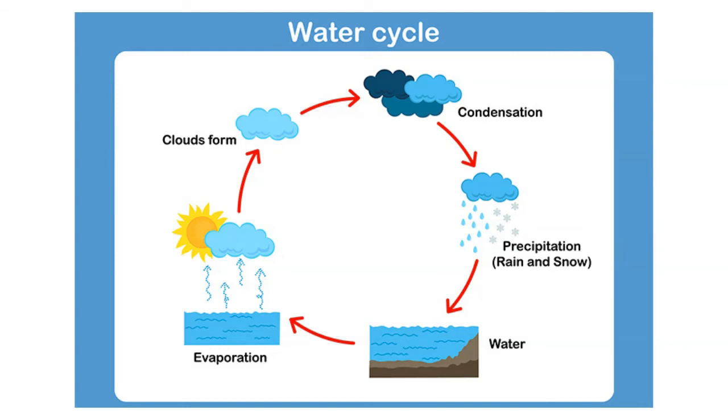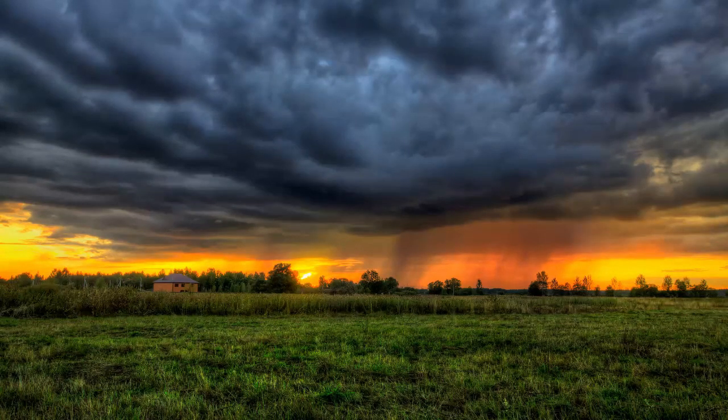Clouds are an essential part of the water cycle — all precipitation comes from clouds. The type of cloud can also indicate various atmospheric processes, such as turbulence and surface heating.